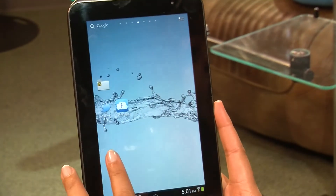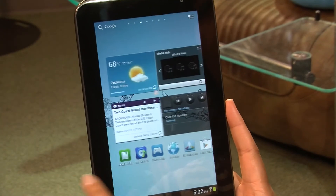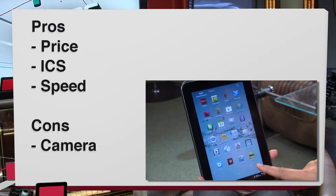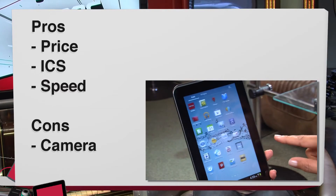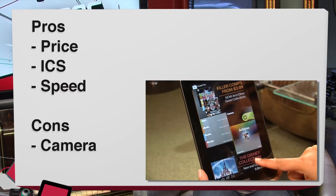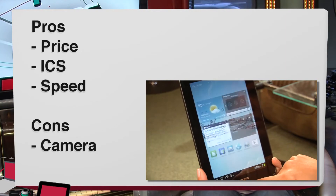Overall, it does all the functions you would expect on an Android tablet and a little more. Now for the pros: the price — $250, a bargain. Ice Cream Sandwich on this device right out of the box — another plus. And the speed: the device is pretty snappy on all fronts and across all apps.